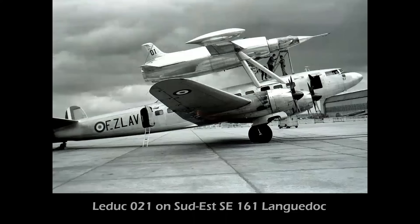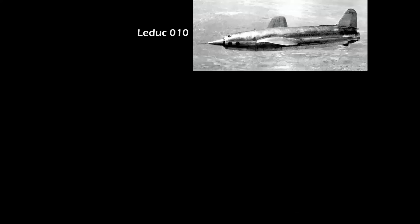The world's first piloted ramjet airplane was the French Leduc 010, a predecessor to the model 021 shown here. Air launching from a Sud-Est SE 161 mothership was required to accelerate the Leduc to its 200 mile per hour flying speed. The 010 flew 620 miles an hour at 40,000 feet in 1949.